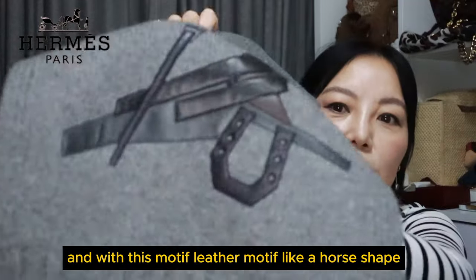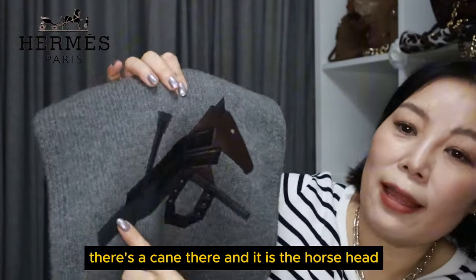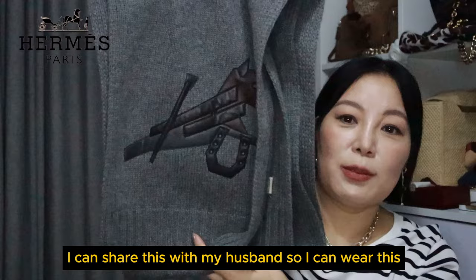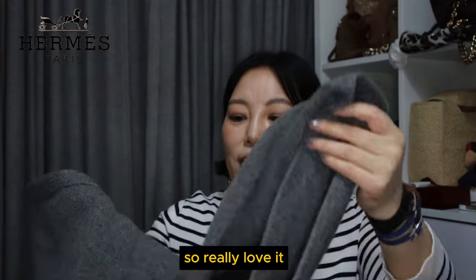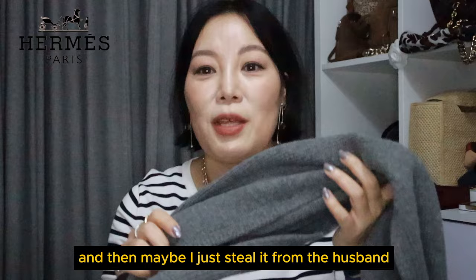The next item is a grey scarf with a leather motif — horseshoe shapes, a crop, and a horse head. It's really, really nice and the leather is so soft. It's quite long. I can share this with my husband — both of us can wear it. It's 80% cashmere and 20% silk, and this was 50% off. I love grey so I can wear this quite a lot — or maybe I'll just steal it from my husband.